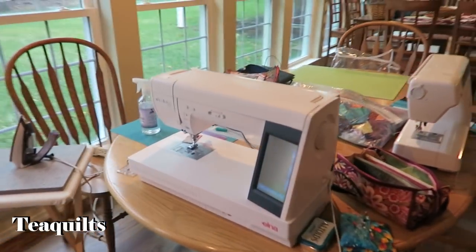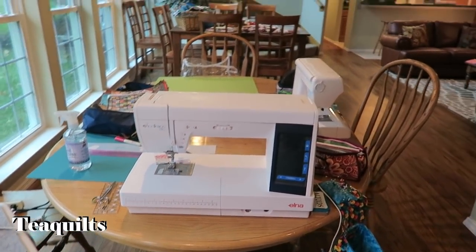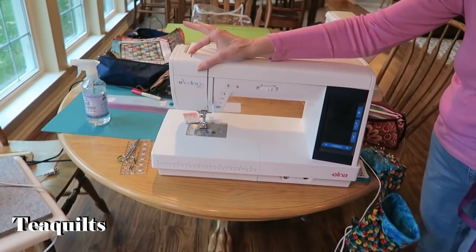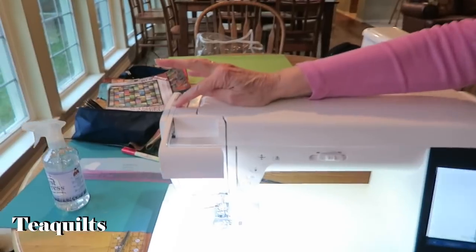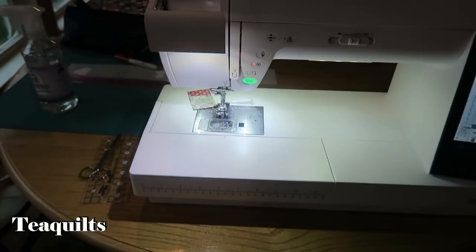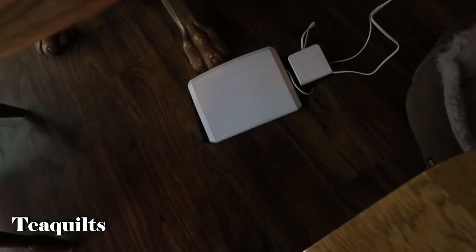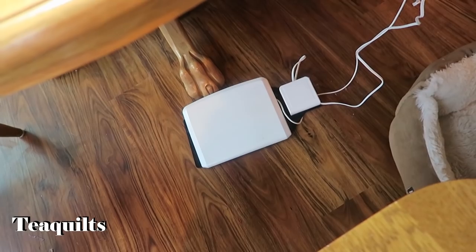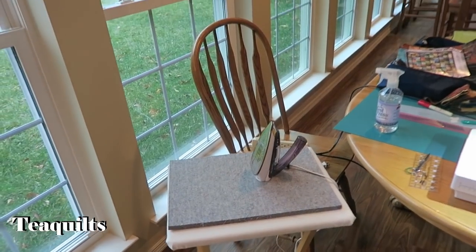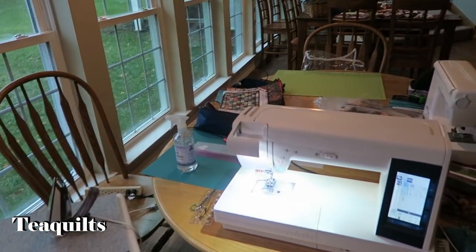She also has an Elna Excellence 780 sewing machine here, and it has a couple of tricks — it has a light on it that comes out on the outer side when you open it, so the light is directly where you need it. It's also got a dual foot pedal down on the bottom, and the right one is for scissors.